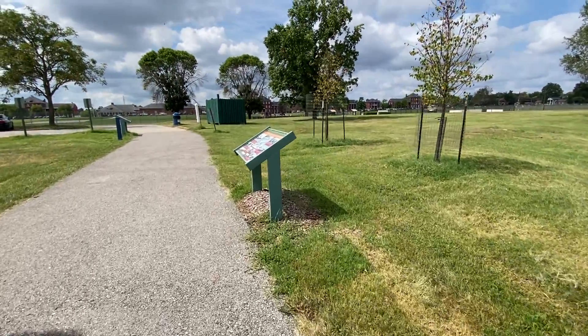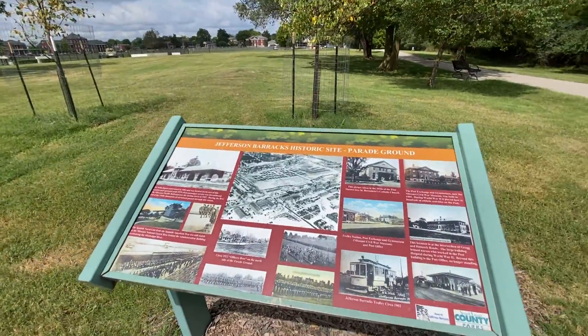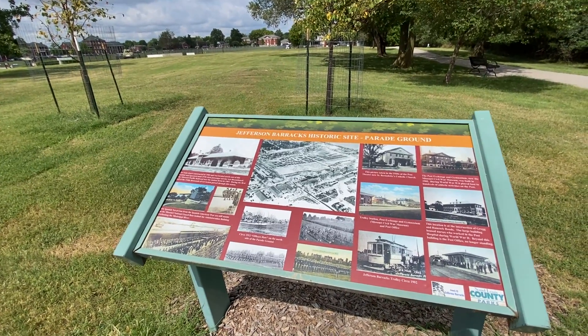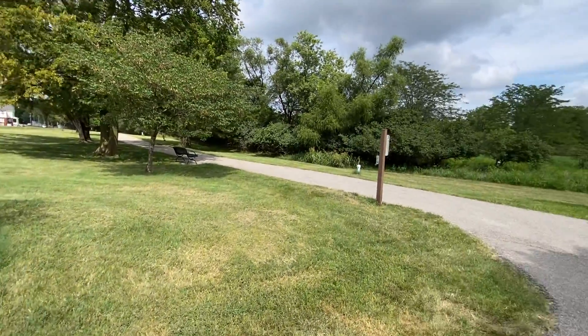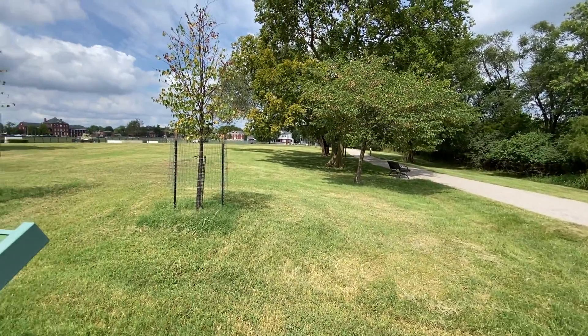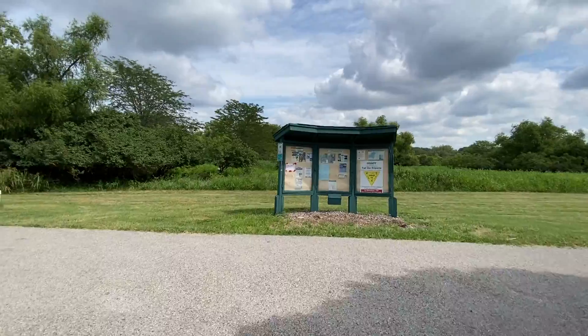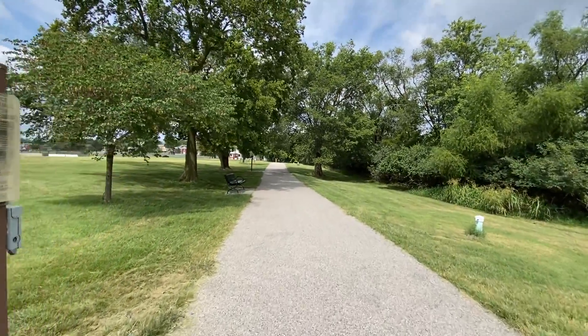All throughout this park they have historic markers that talk about the history of each section. This area was parade grounds — it's pretty cool. So if you're ever in St. Louis, I definitely recommend visiting Jefferson Barracks. It is pretty darn cool. We come here a lot and have all kinds of activities throughout the year.